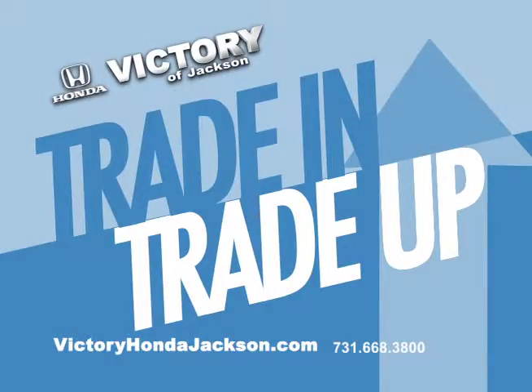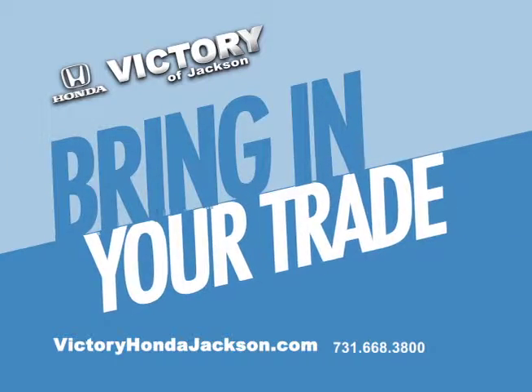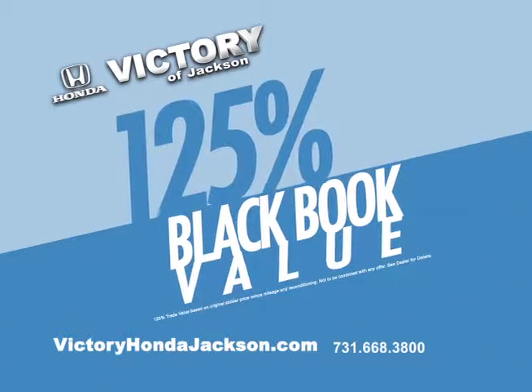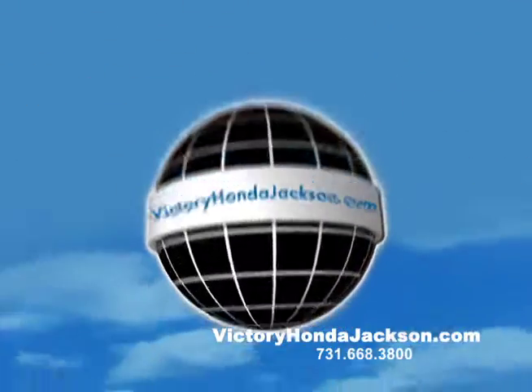Be a part of the Victory Honda family and trade in, then trade up. Bring in your trade and we'll give you 125% of the Black Book value towards the purchase of any newer vehicle on our lot. Trade up.